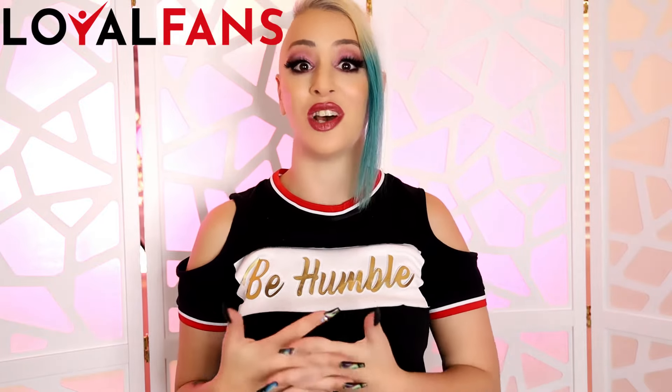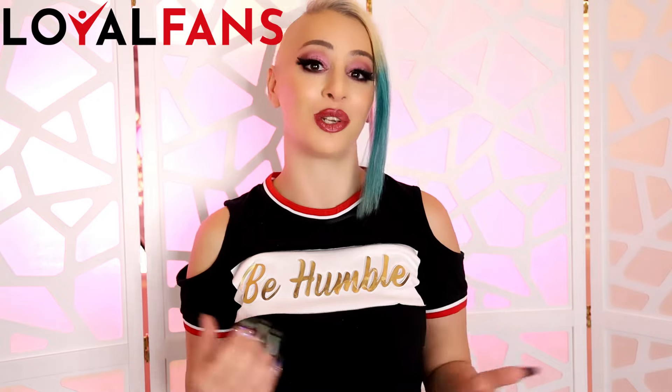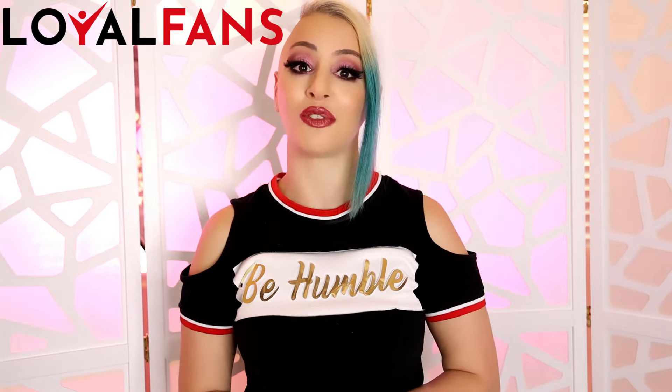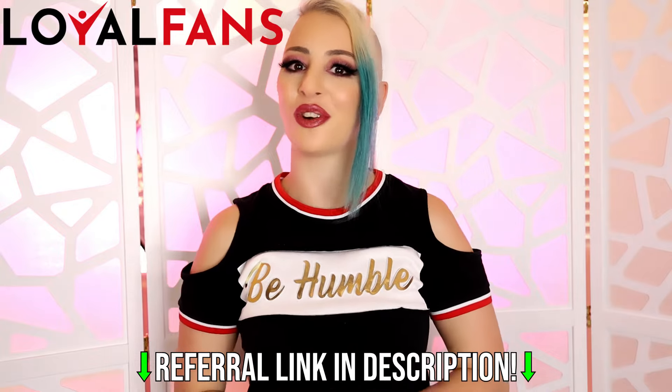I just want to put it out there that if you are not signed up on Loyal Fans yet and you would like to sign up under my referral, I do offer free shoutouts for anyone who has signed up under me. The way the referral works is that I get a small commission for referring you and it costs nothing to you to do that. So if you're interested in getting some shoutouts and some one-on-one advice from me, feel free to scroll to the bottom and use my referral link to sign up.